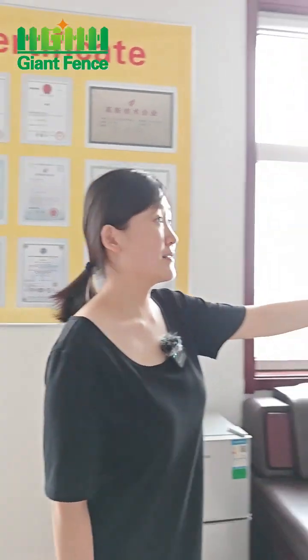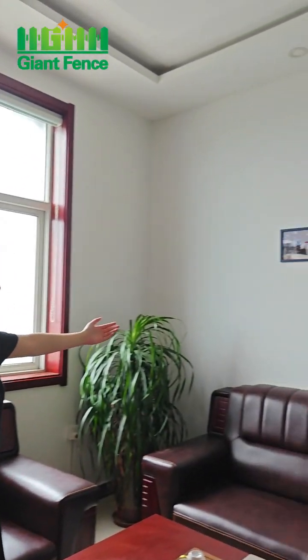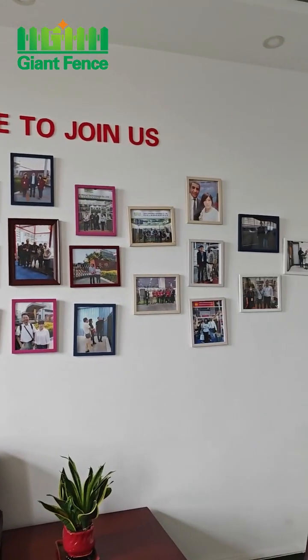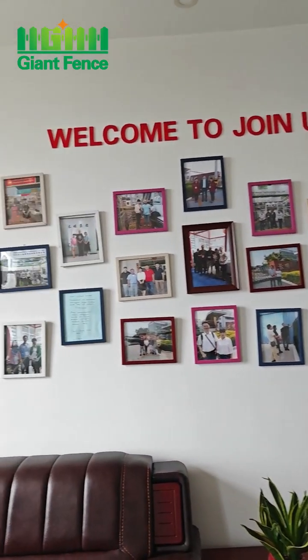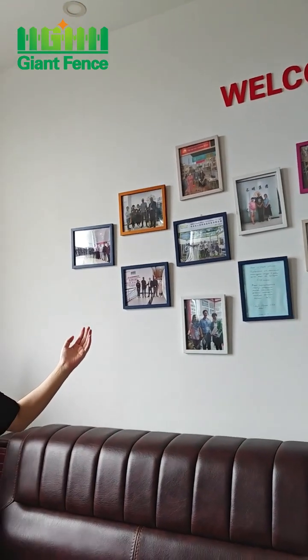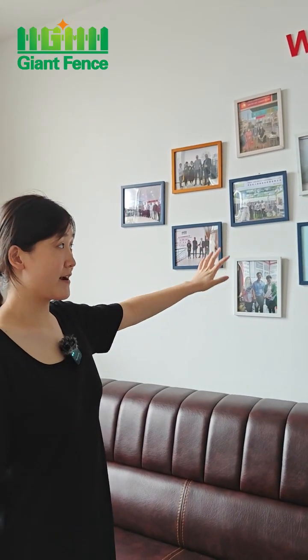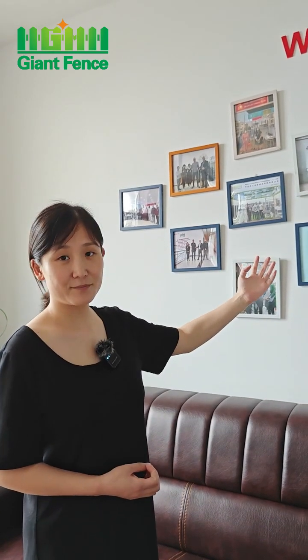The next is the photos. These are customer photos — from exhibitions and customers who came to visit our factory. We take photos and display them here. If you come to visit our factory, we will take your photo and display it here. Welcome to visit our factory.